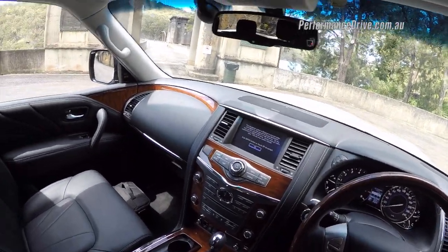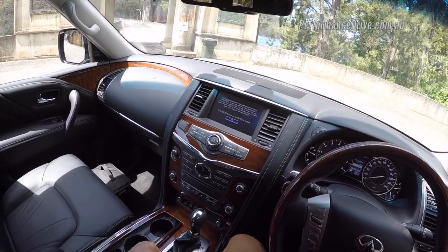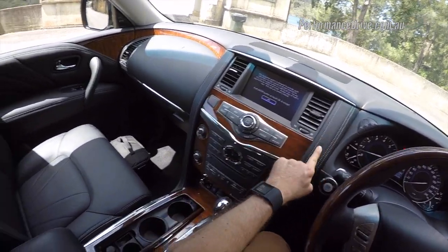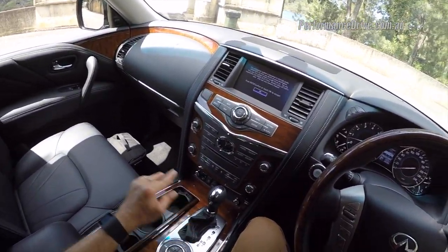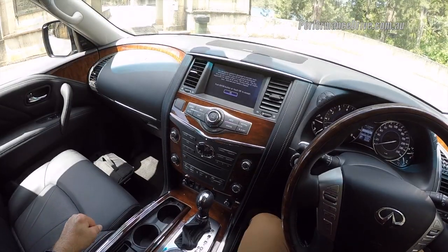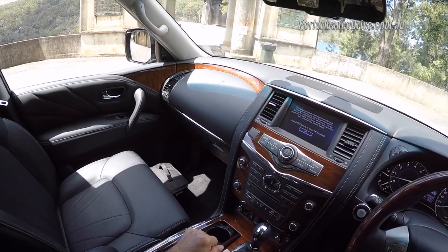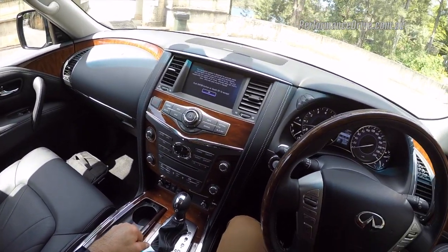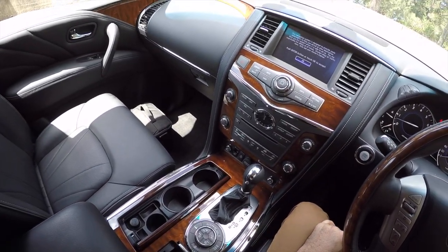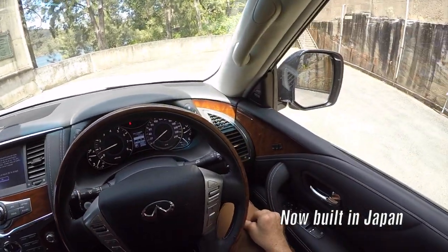In terms of the interior, this is a high-end product. Infiniti is to Nissan what Lexus is to Toyota. So you get plenty of creature comforts and luxuries — leather on the dash, electric everything and an abundance of buttons. I'm not really a fan of this wood grain trim. It looks like it comes from a 1990s boardroom or some CEO's office in the 1990s.